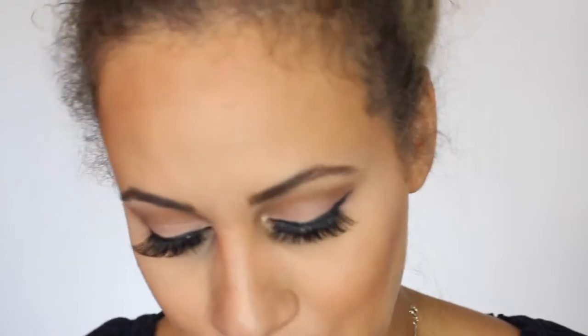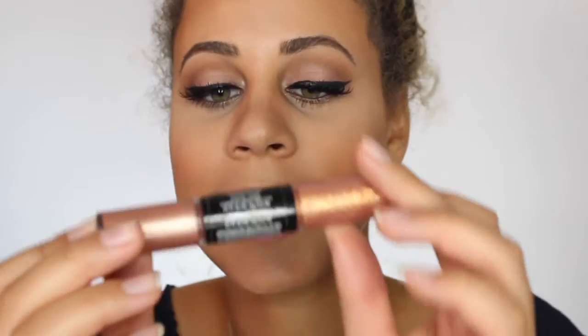We're almost done. One of the last things other than my lipstick is the Revlon Photo Finish Eye Art Lid, Lash and Line. I'm going to take the glitter side of it and just lightly tap some onto my lid, then pat it in with my ring finger.